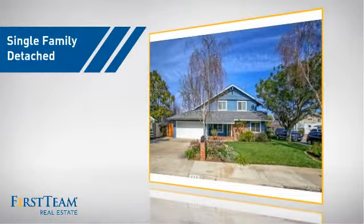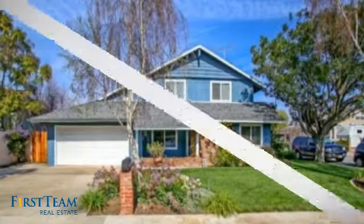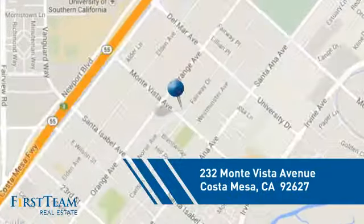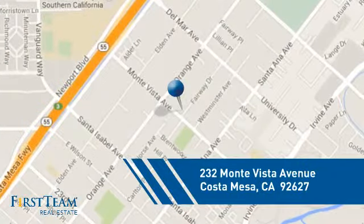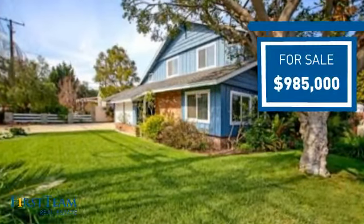This detached home is a great choice for families who want the privacy of their very own lot, and it's located in this area. Currently listed at just under 1 million dollars, it offers an excellent value for the area.